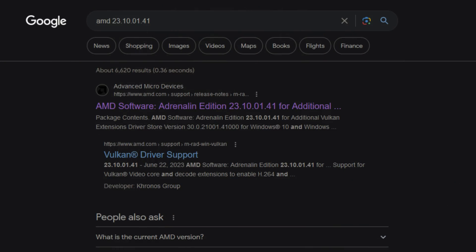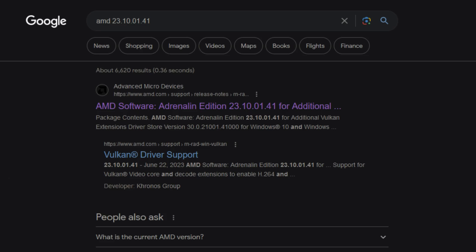We do have a preview driver from AMD which is accessible if you search on Google. It is the preview driver of June 28, version 3.10.01.41, for additional Vulkan extensions. Although it has some very — and I repeat very — good fixes and some very interesting details.